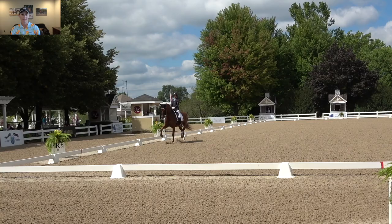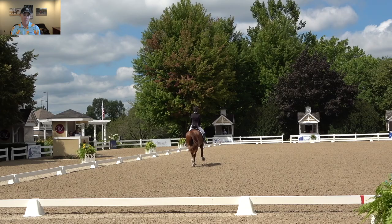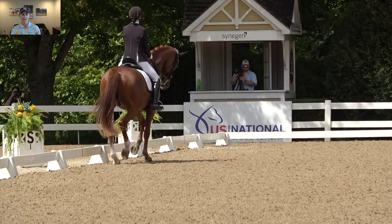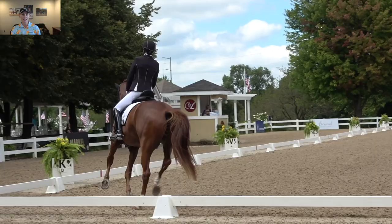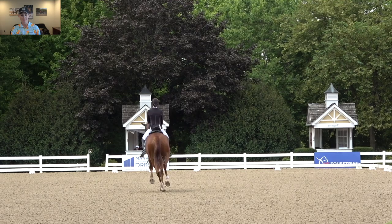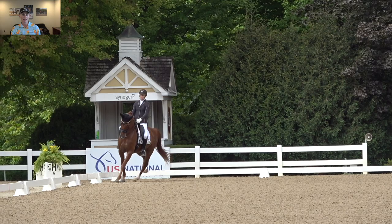Here's our half-pass left, then a 10-meter circle right and shoulder-in right. This is the FEI seven-year-old test, and I was pretty pleased with him. This was the first time I showed him in the double bridle. The second test I put him back in the snaffle bridle because he got a little too backed off in the double bridle. There's my half-pass to the right, then a flying change to the left. You can see how he gets a little wiggly — he has a lot of ability to move sideways, but sometimes that makes going straight tricky. In the four-tempi changes he's still a little wiggly and not super straight.